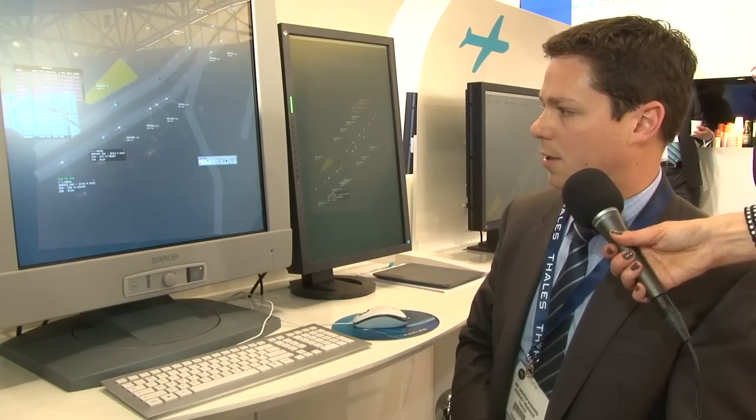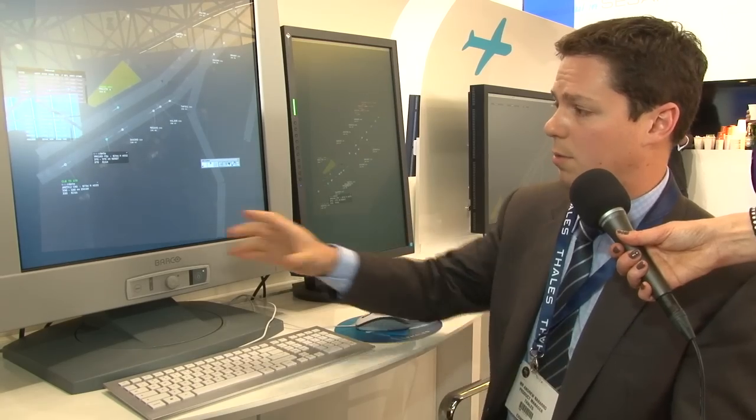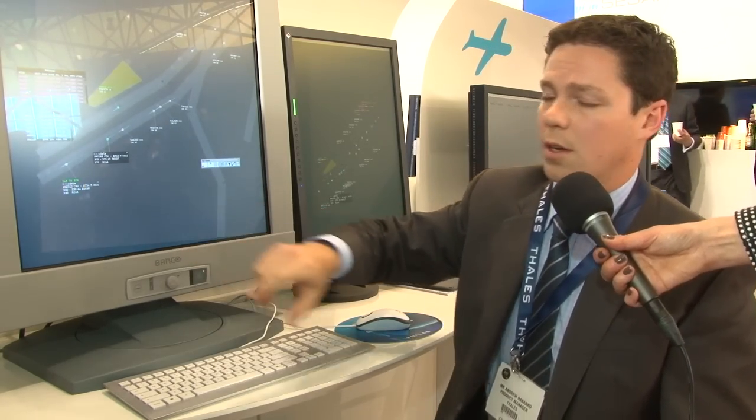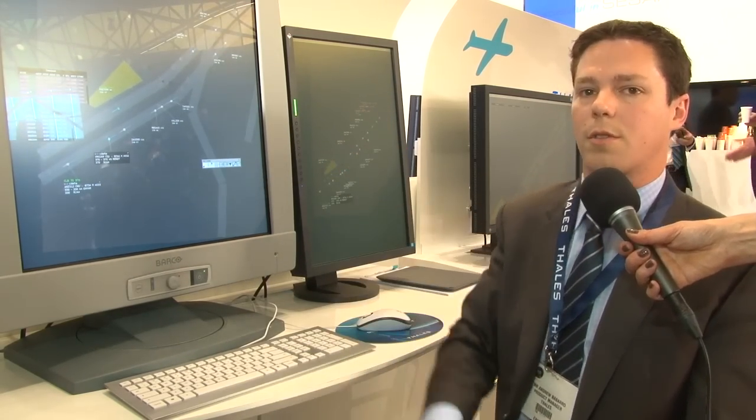The other thing that we've done recently is integrate CPDLC communications with the track label. So you can see here, for example, 'climb to flight level 370' is shown in the track label rather than in a separate window or on a separate screen.